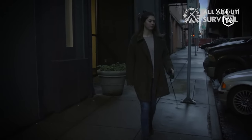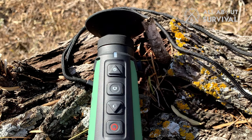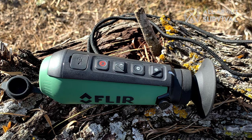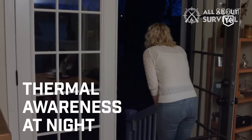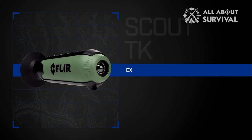The TK Scout Mini has a 640x480 LCD display with a 160x120 thermal sensor. It has video recording functionality and takes pictures — a short press for images and a long press for video. The lithium-ion battery works for up to 5 hours and is rechargeable via USB. Its portability and user-friendliness make it one of the best thermal monoculars, keeping you aware of all your surroundings whether in the great outdoors or the backyard.